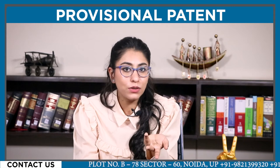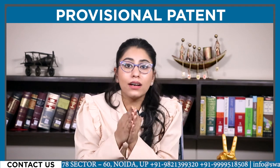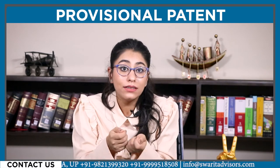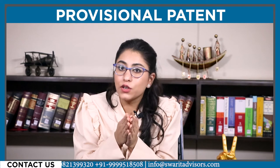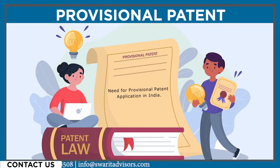A provisional patent application in India requires only a specific title, a designated field of invention, nature, and its potential use. The inventor has the right to evaluate the commercial viability of the invention prior to paying the upfront drafting costs and filing of the full papers.